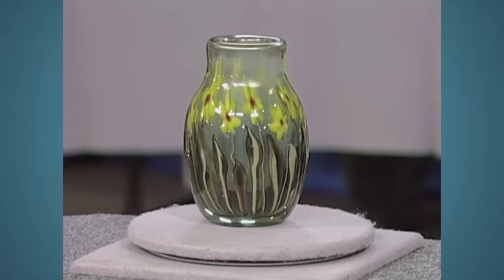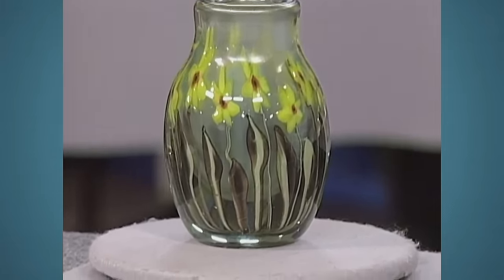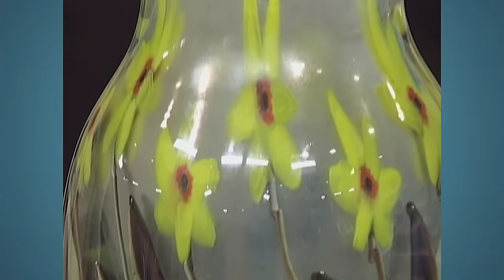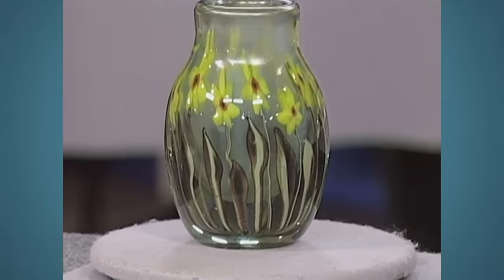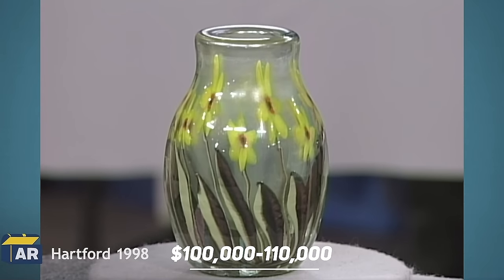Only a few of these glasses were made, as it was relatively expensive to produce — a lot of the pieces broke. Only Tiffany made aquamarine glasses because of the complexity of the production process. It's valued at about $100,000 to $110,000.